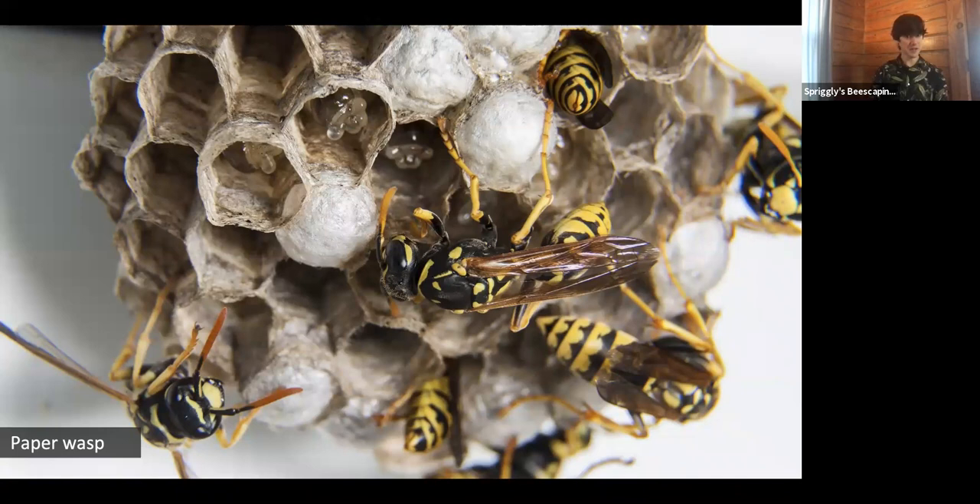Now we'll first start with wasps. Everyone stay in their seats — I know this picture usually encourages people to run at the first sight of these warning colorations and groups of wasps. But wasps are actually incredibly important pollinators, as well as very effective pest control. Just like bees, there's a very small percentage of wasps that are known as social, meaning they live together in a hive, cooperate labor, and usually there's one or a few queens that control the hive.